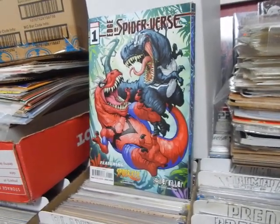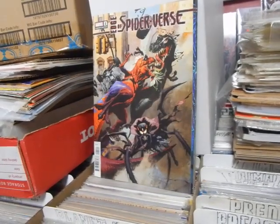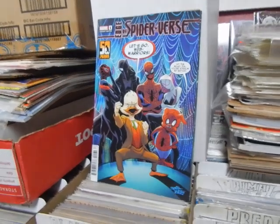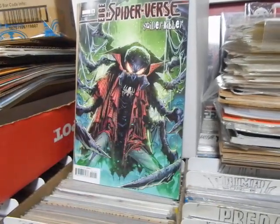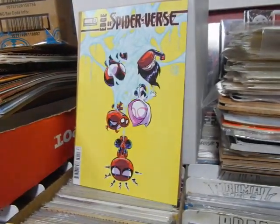Edge of Spider-Verse number one, new series. Got Spider-Rex - I like dinosaurs, but I don't like dinosaurs and Spider-Man, sorry. There's the Howard the Duck variant. And finally the Scotty Young variant.